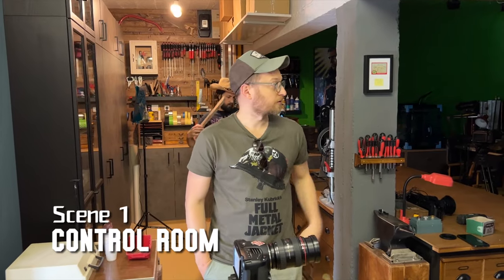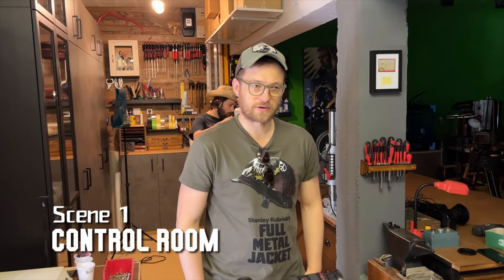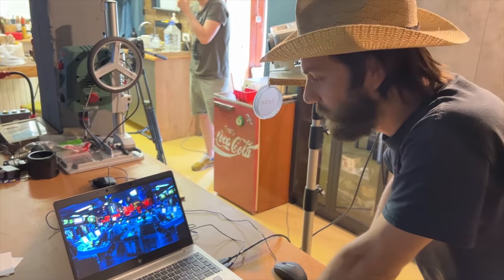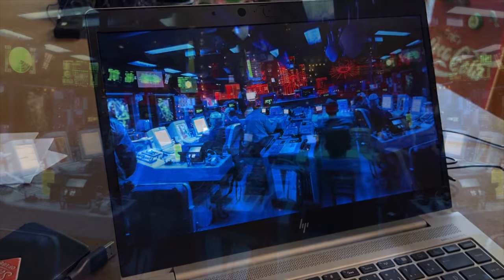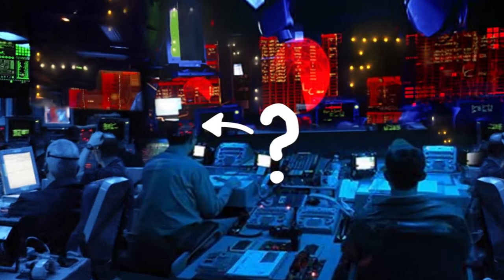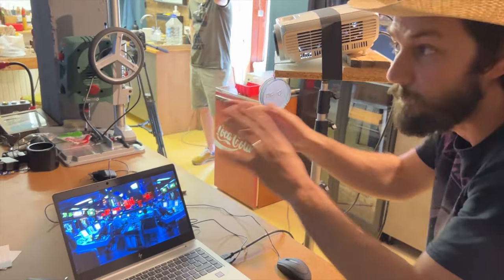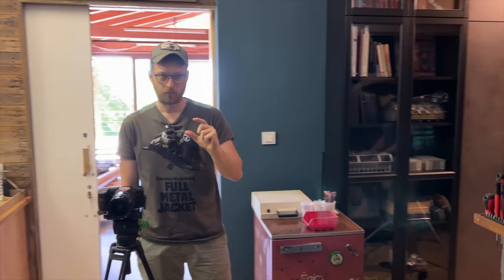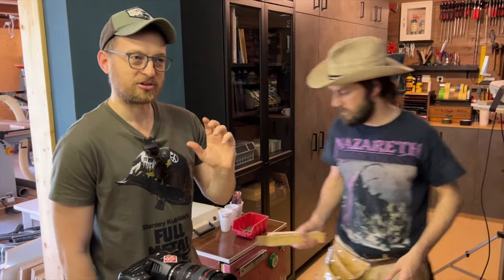Right now we're filming the scene in the Navy control room. We have two characters: a radar guy and the captain. I prepared a very quick and crappy background - I just took some photos from the internet of real control rooms and added blinking lights so we'll have movement in the background. We need very specific tight framing to hide all our shortcomings.